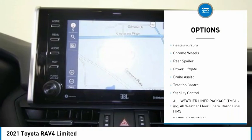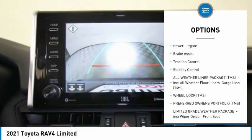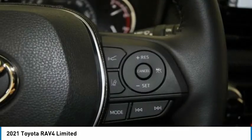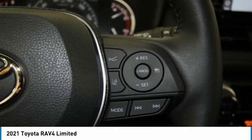blind spot monitor, all-wheel drive, heated mirrors, chrome wheels, rear spoiler, power lift gate, brake assist, traction control, stability control.